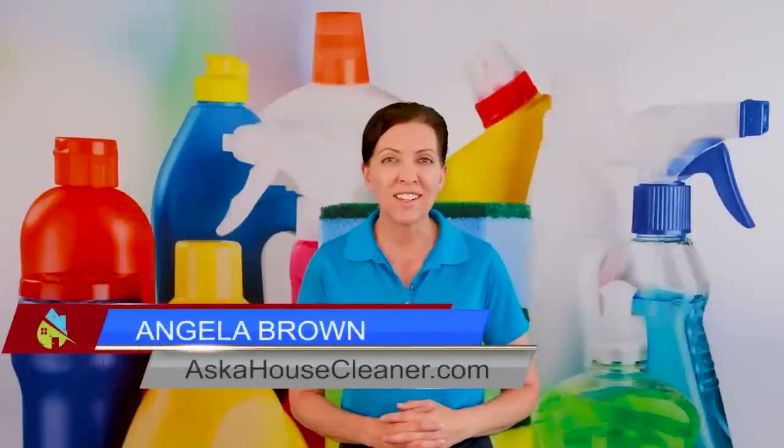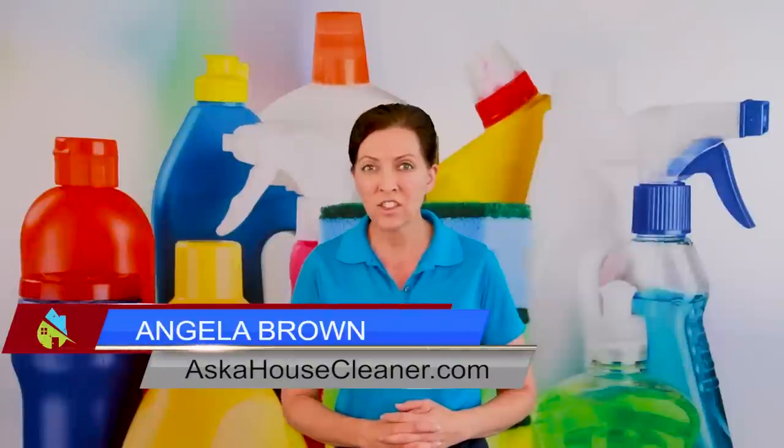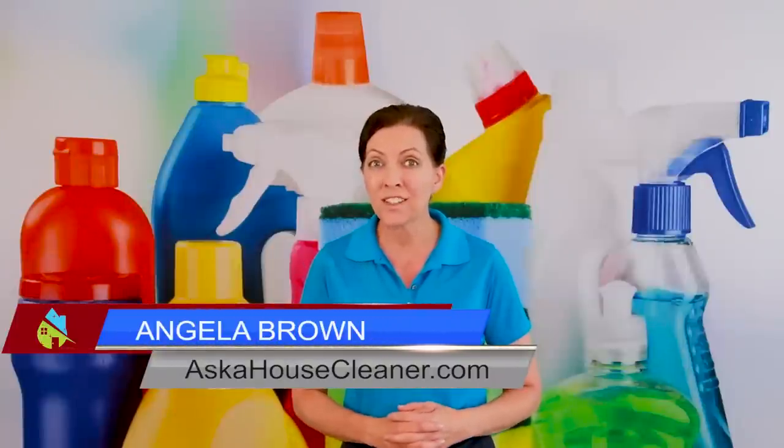How do you create your own product line of cleaning chemicals? That's a great question, and we're going to talk about that today. Hi there, I'm Angela Brown, and this is Ask a House Cleaner — a show where you get to ask a house cleaning question and I get to help you find an answer.